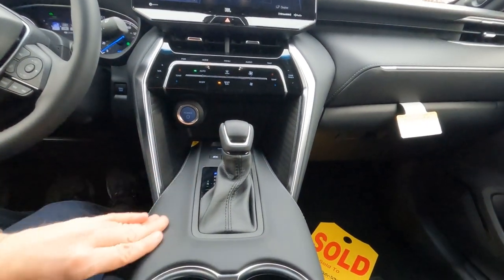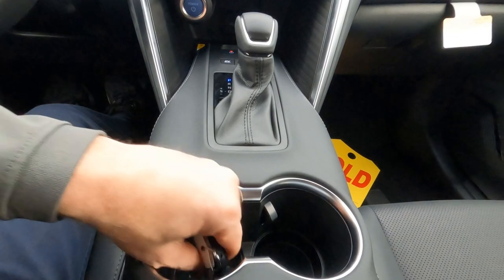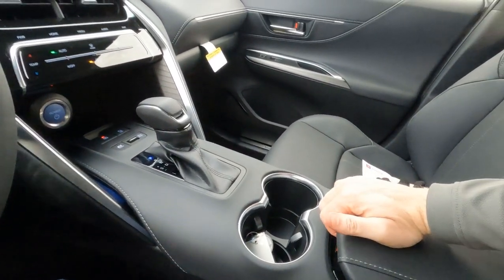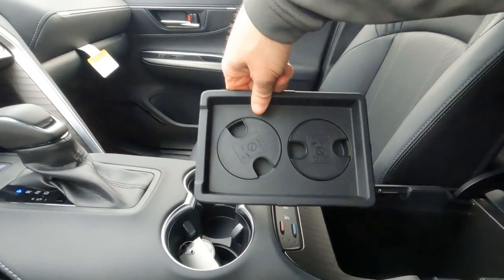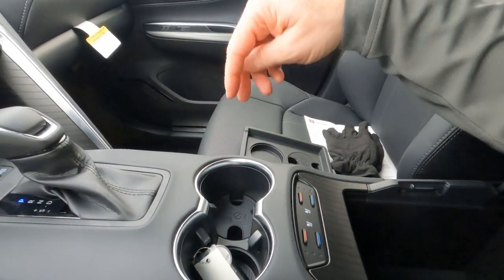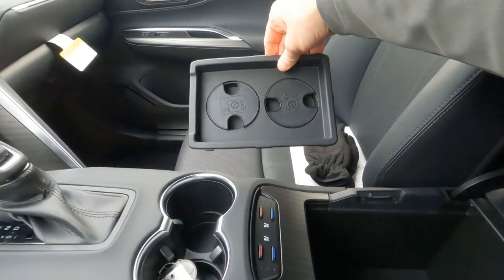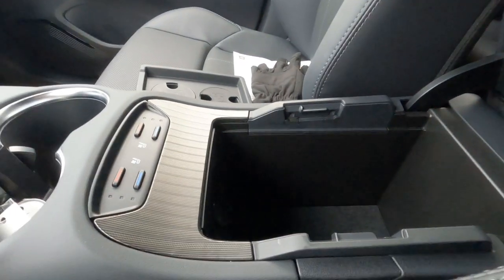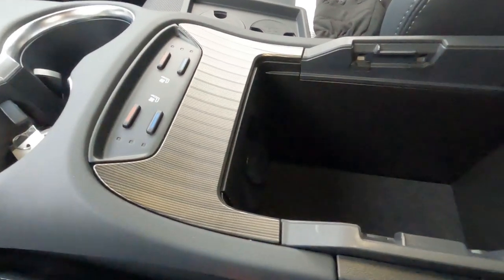Heading down the center console, this is all SoftTech fabric — very comfortable — leather-wrapped shifter, brushed aluminum trim, dual cup holders with brushed aluminum trim, quite deep as well. One of the things I think is kind of interesting is the center console: when you open it up, there's actually a little tray in here with plastic inserts. They're designed to drop into the cup holders for shorter beverages — so if you've got a short coffee cup, you're going to use those. There's also a nice storage compartment here, and a 12-volt charging opportunity down there as well.